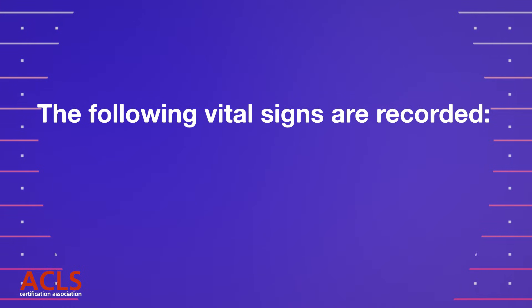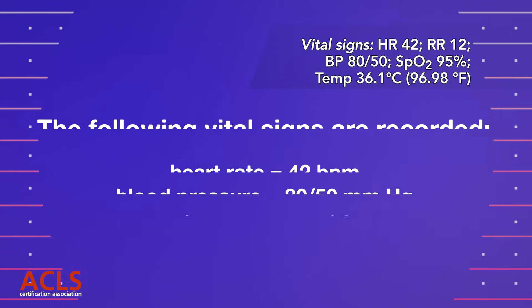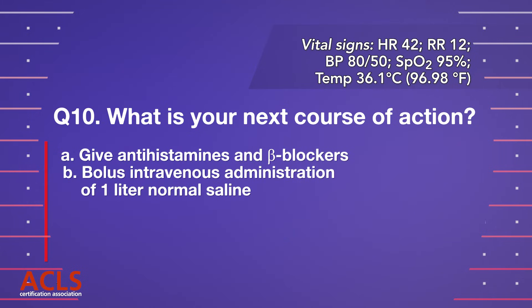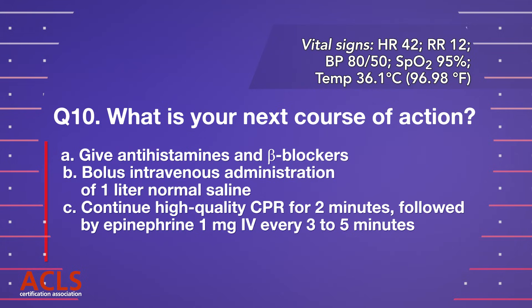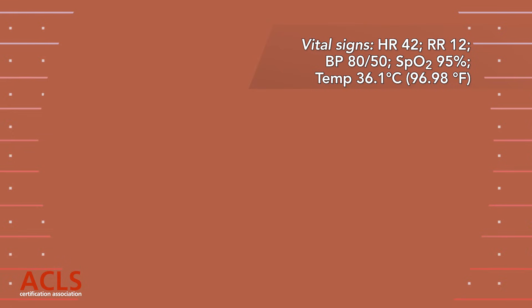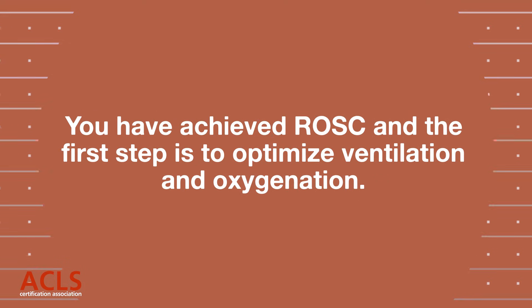The following vital signs are recorded: heart rate 42 bpm, blood pressure 80/50 mmHg, respiratory rate 12 breaths per minute, temperature 36.1°C, oxygen saturation 95%. The patient is unconscious. Question 10. What is your next course of action? A. Give antihistamines and beta blockers. B. Bolus IV administration of 1 liter normal saline. C. Continue high-quality CPR for 2 minutes followed by epinephrine 1 mg IV every 3–5 minutes. D. Optimize ventilation and oxygenation. Correct answer: D. Optimize ventilation and oxygenation. You have achieved ROSC and the first step is to optimize ventilation and oxygenation.